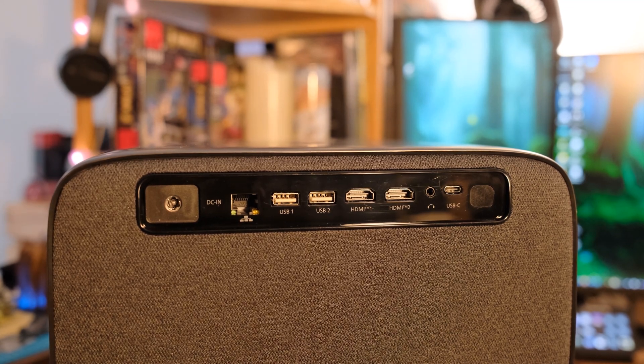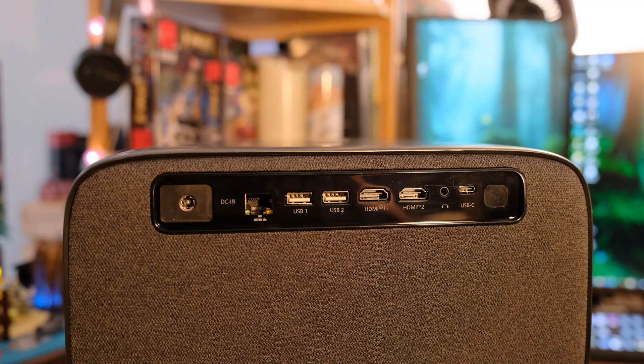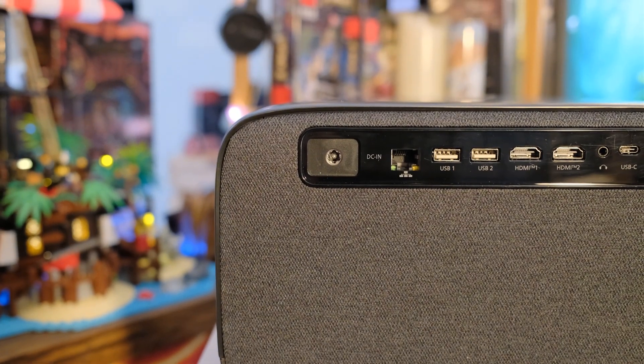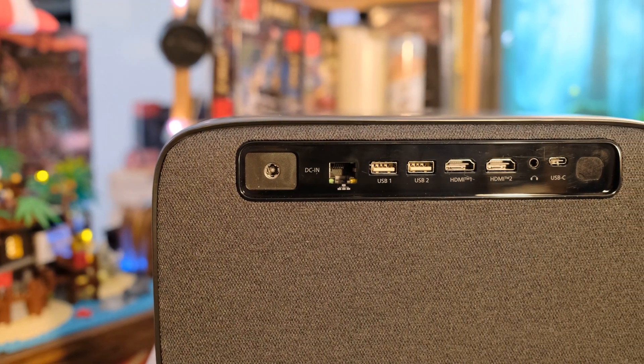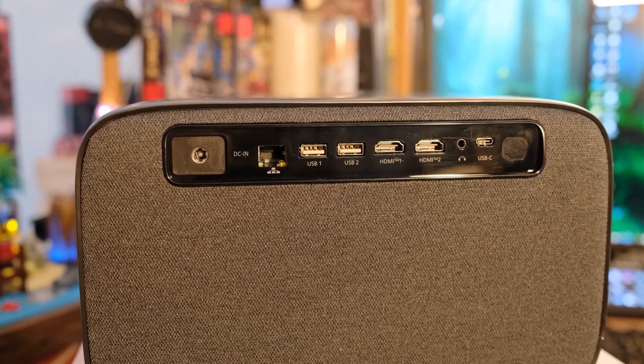On the back there's an Ethernet port — it also has Wi-Fi — two standard USB ports, HDMI 2.1 ports, a headphone port, and USB-C. There's about 12 gigabytes of internal storage, which is plenty for throwing music on there. You can also use this as a Bluetooth speaker if you just want music going without other speakers. You can use wired internet or Wi-Fi 6.